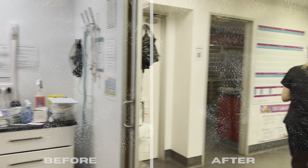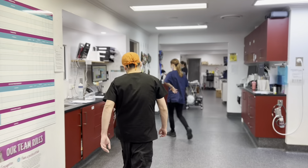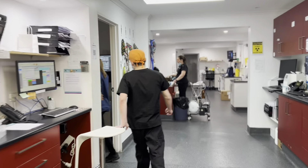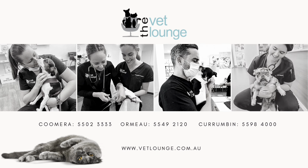Our Senior Veterinarian at Coomera, Dr Andres Townsend, holds additional qualifications in surgery and performs these procedures regularly. To make an appointment with Dr Andres, phone 07 555 023 333.